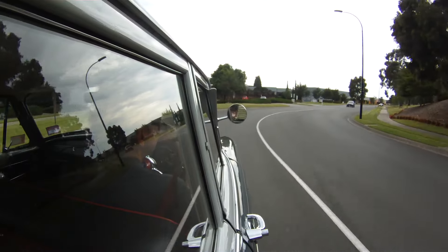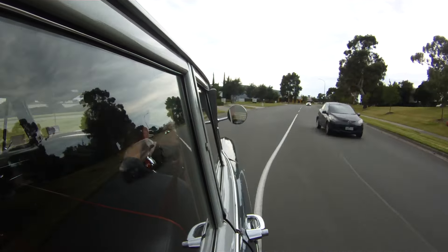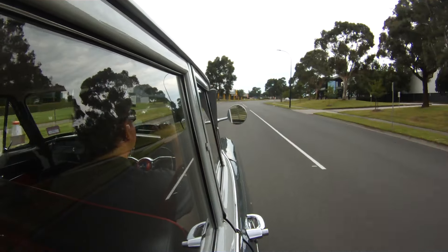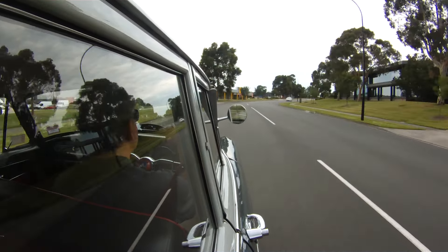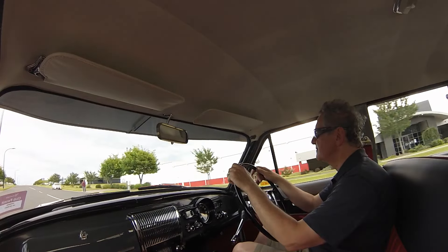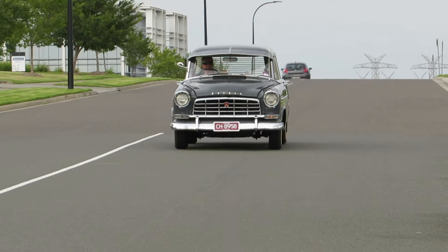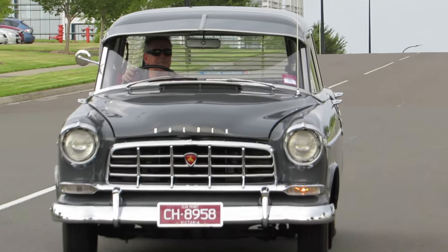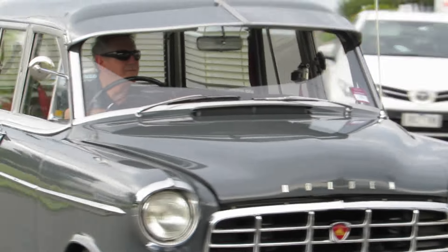What's it like to drive? Significant improvement on the 48215. The handling is much better, and I find it's got a bit more power as well. I think there's a slight variation in the greys. I quite enjoy driving it — I really enjoy driving it.